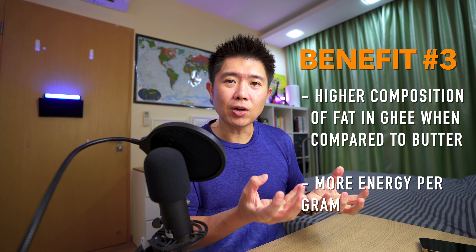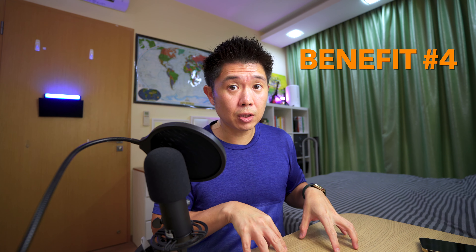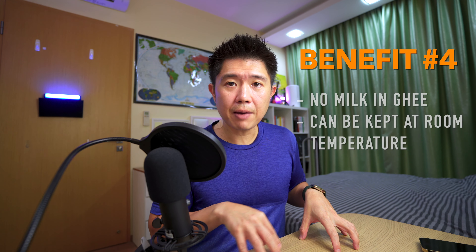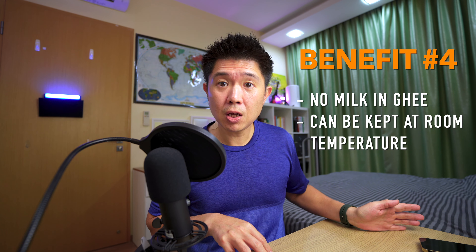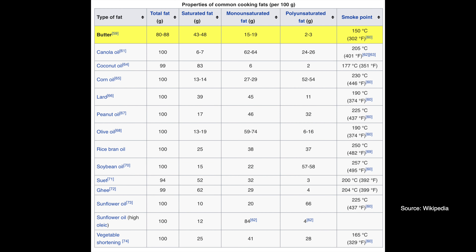Within the same amount of ghee versus butter, you have more calories in ghee. And due to the fact that there are no milk solids in ghee, it can be kept at room temperature without turning rancid as quickly as butter can, because of those milk solids. I've put a link below with a table from Wikipedia where you can see the various fat breakdowns and smoking points for your reference.